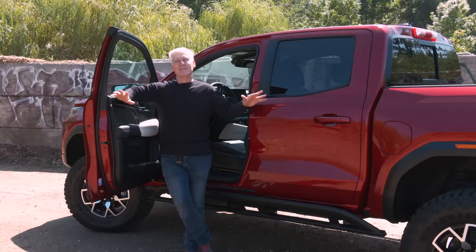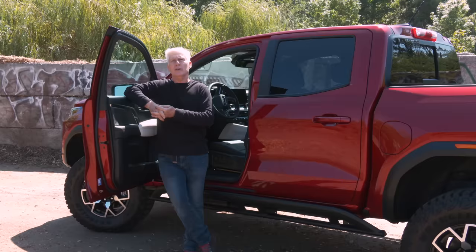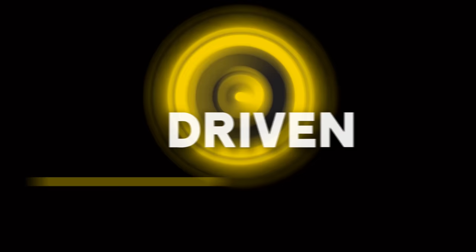Thanks so much for watching. Remember to subscribe to this channel and click notifications. If you really want to help out, feel free to donate using YouTube Super Chat, stickers, or Venmo. The gas mileage on this? Not exactly Prius-like.